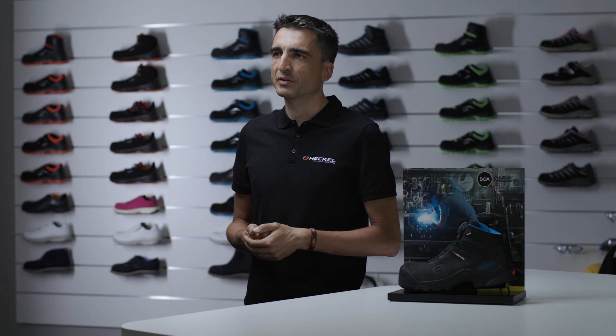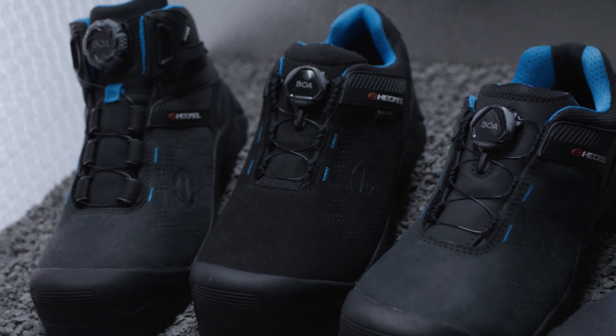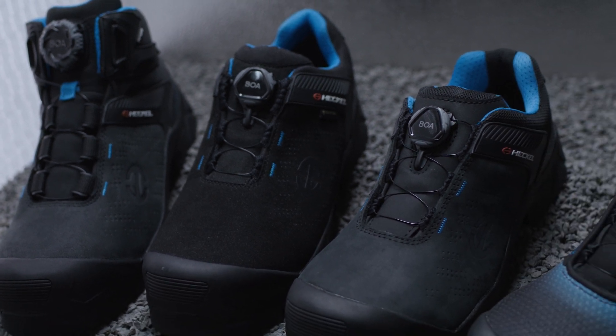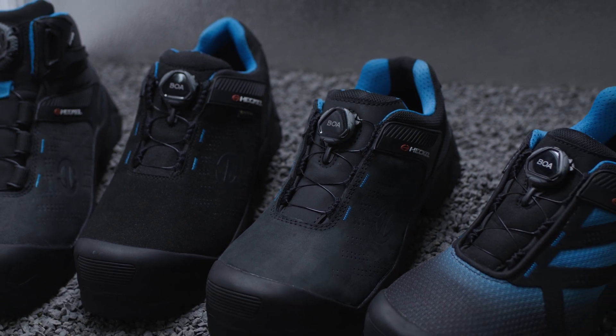With our slogan, Performance with Style, EKL guarantees the performance of its product and of the wearer. By providing high performance support that guarantees an optimal connection with the shoe, the BOA Fit system helps us to fulfill this mission.